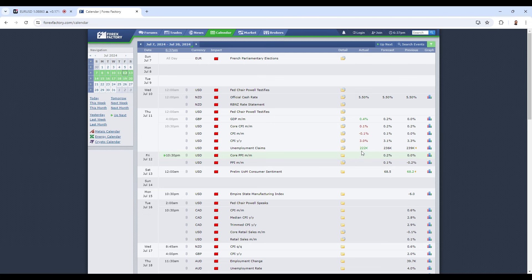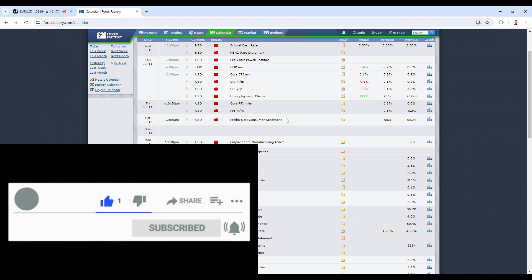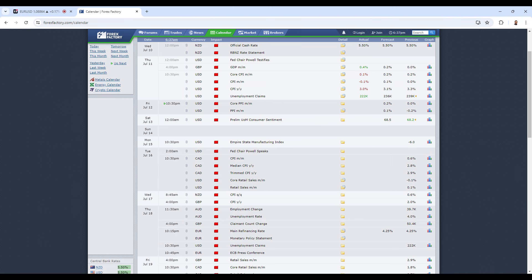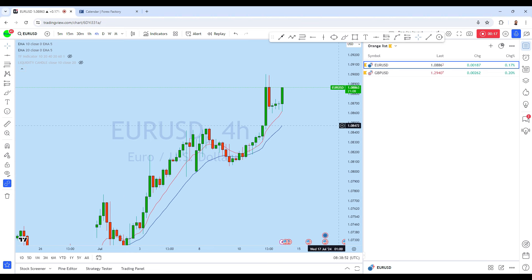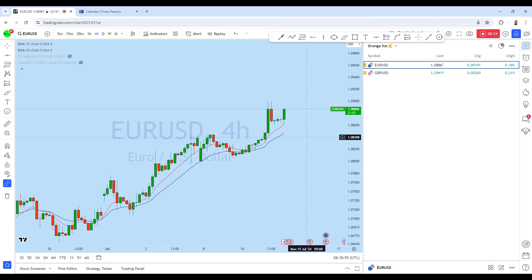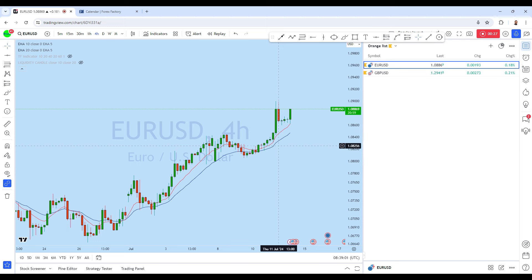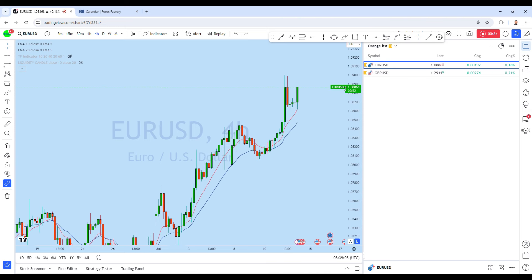Negative CPI data has given us very strong momentum on EUR/USD and GBP/USD. Coming up later today, PPI is following the CPI — let's see what kind of trading opportunity we have in the upcoming session on EUR/USD and GBP/USD, as we have seen that with the CPI these pairs have rearranged their structure.